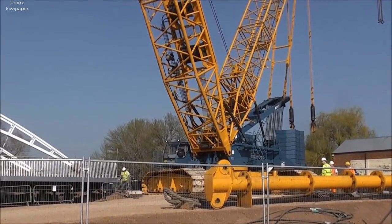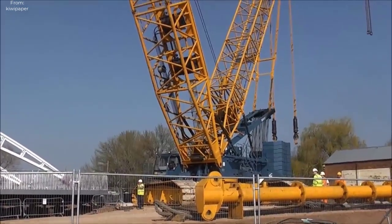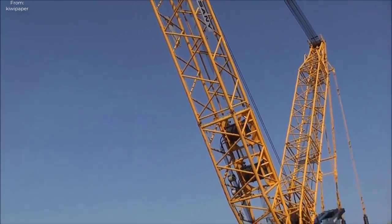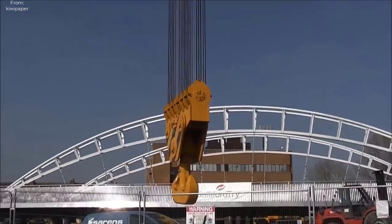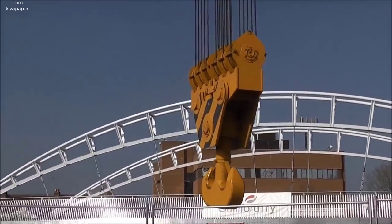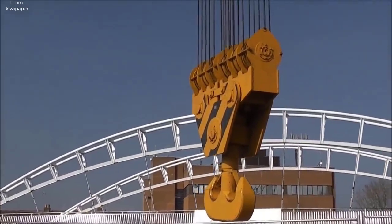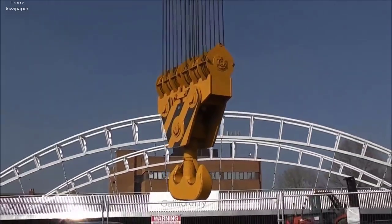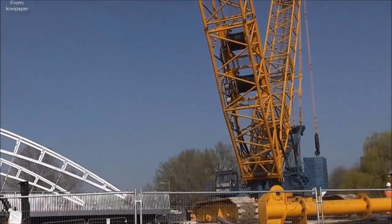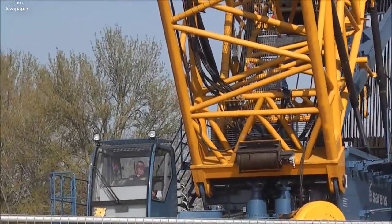The Sarens bridge lift technique, pioneered by the renowned Belgian heavy lifting company Sarens, represents a paradigm shift in bridge construction methodologies. Unlike traditional methods that involve lengthy and cumbersome construction processes, such as building support structures and assembling the bridge on site, the Sarens bridge lift technique offers a streamlined approach that significantly reduces construction time and costs. The process involves prefabricating the bridge off-site in modular components, allowing for greater precision and quality control, before transporting them to the site and assembling adjacent to the bridge's final location.